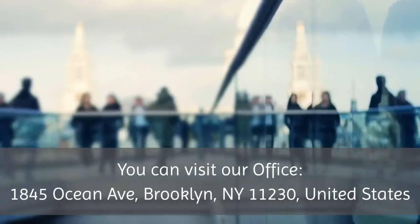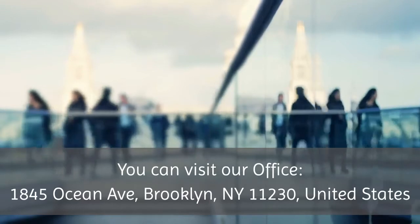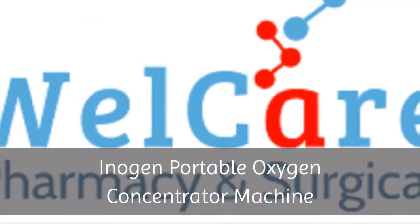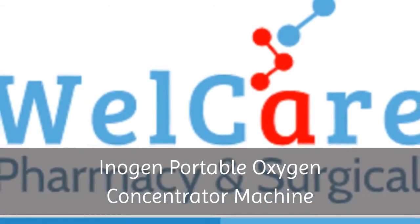You can visit our office at 1845 Ocean Avenue, Brooklyn, New York 11230, United States. Inogen Portable Oxygen Concentrator Machine.